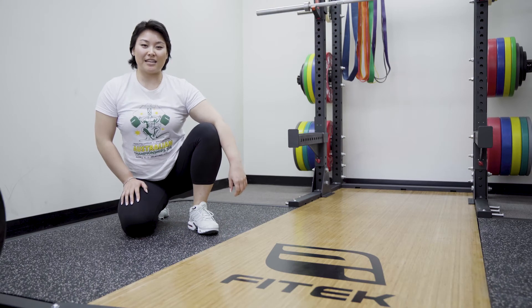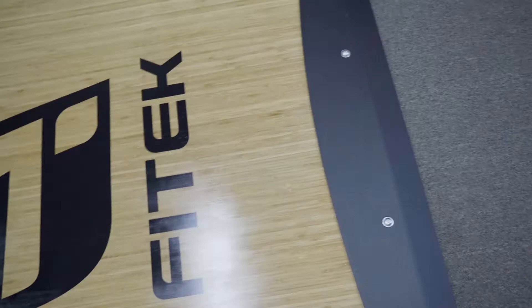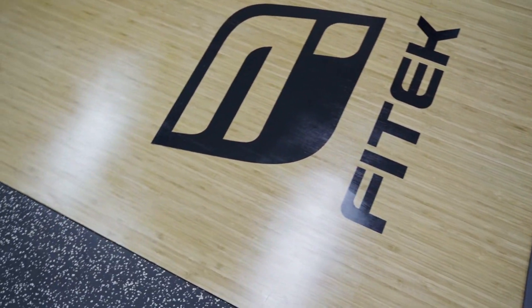To match our high quality training rack, we have our poly bamboo flooring. This flooring is one of the strongest and hardest hardwoods available on the market.